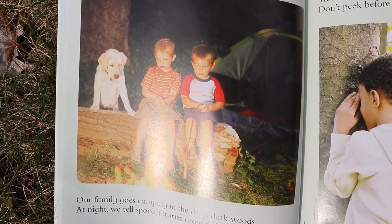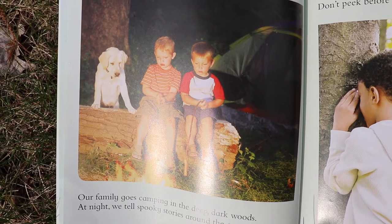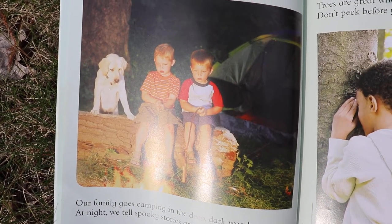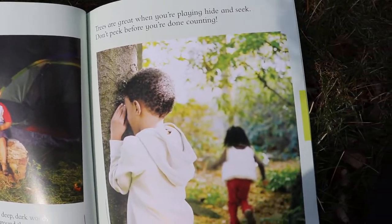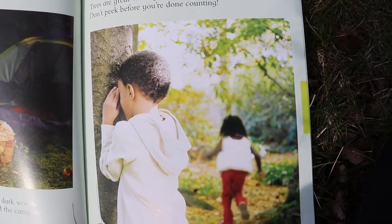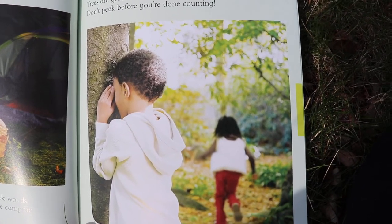Our family goes camping in the deep dark woods. At night we tell spooky stories around the campfire. Trees are great when you're playing hide and seek. Don't peek before you're done counting.